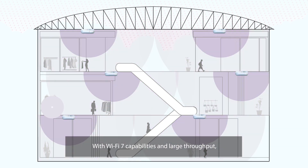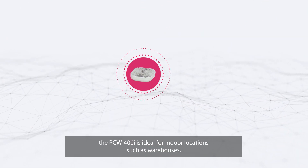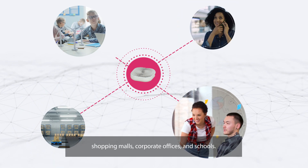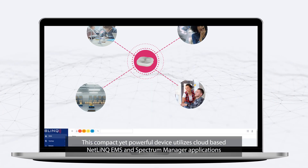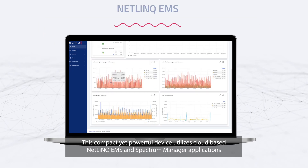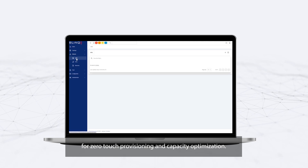With Wi-Fi 7 capabilities and large throughput, the PCW400i is ideal for indoor locations such as warehouses, shopping malls, corporate offices and schools. This compact yet powerful device utilizes cloud-based Netlink EMS and Spectrum Manager applications for zero-touch provisioning and capacity optimization.